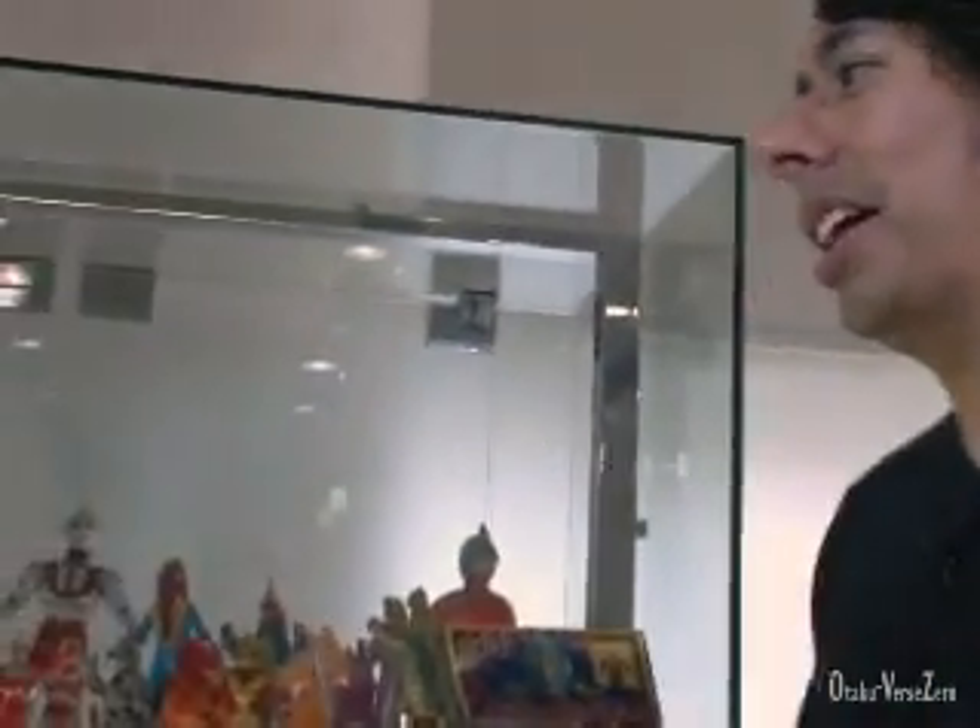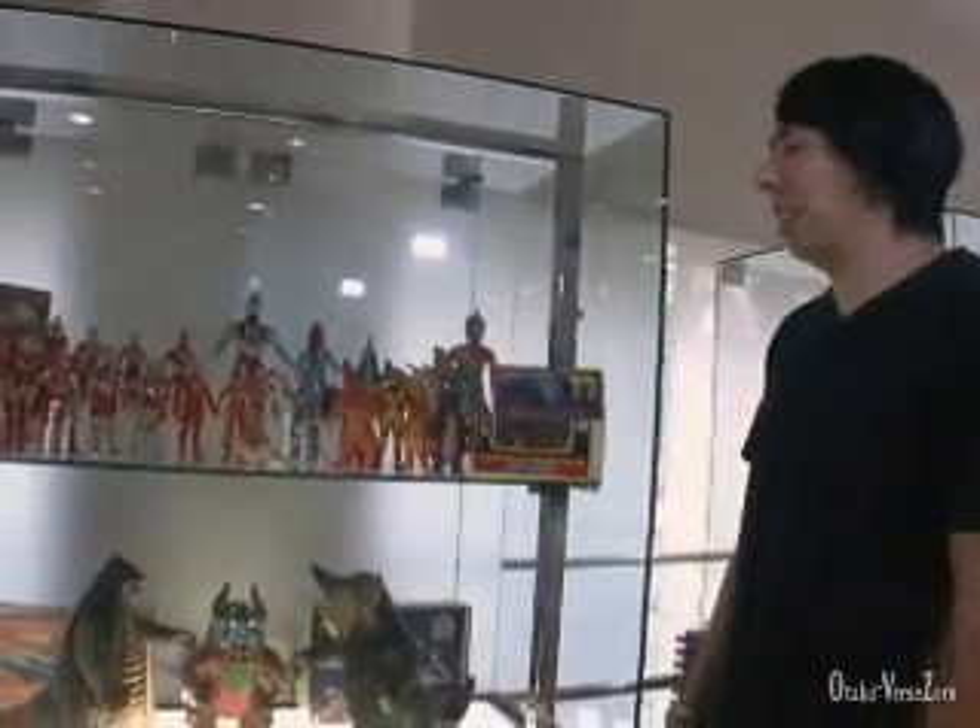Okay, I did it. I jumped high enough and flew into the second floor of Bandai HQ. I've never been here before and I'm extremely excited because this is where they keep all the old, rare stuff.